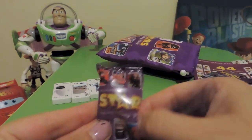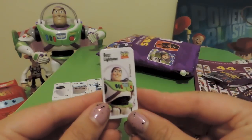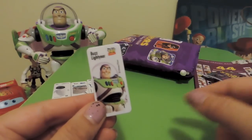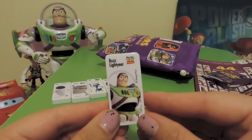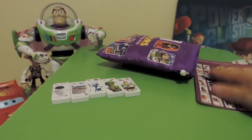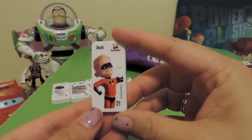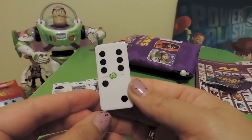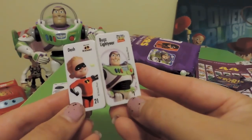We have Buzz Lightyear! We already have a Buzz Lightyear, but that's awesome because we actually have two display cases — one for the family to use with domino stunts, and one for Blake, because he loves pretty much all the movies and characters. Buzz is one of his favorites. Oh, and this is Dash from The Incredibles — another great movie — character number 21.